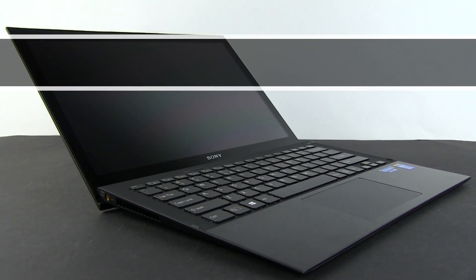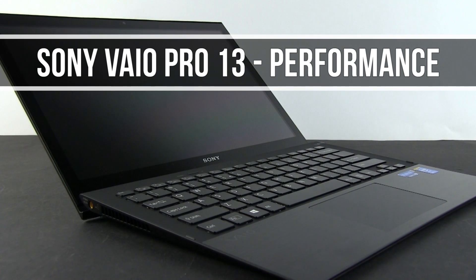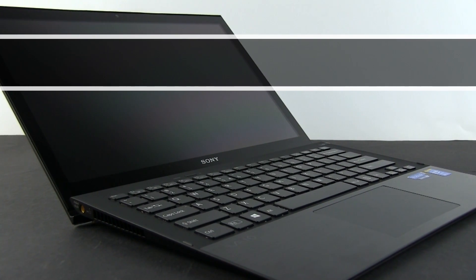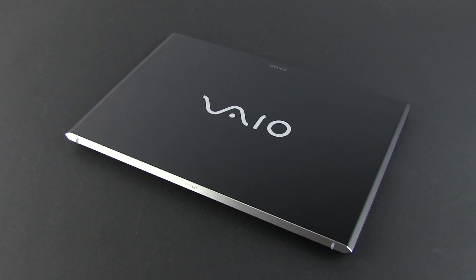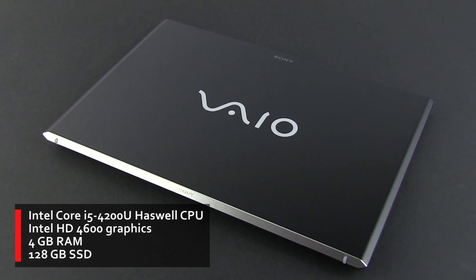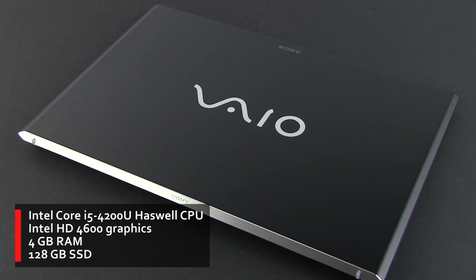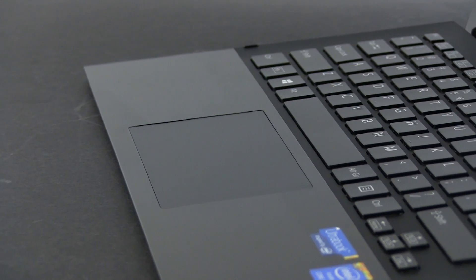What's going on everyone, Mike here and in this video we're taking a look at the performances of the new Intel Haswell ULV hardware platform on the Sony VAIO Pro 13 Ultrabook. Before we start, you should know that we're talking about the Intel Core i5-4200U processor here with Intel HD 4600 graphics, 4GB of RAM and a 128GB SSD.